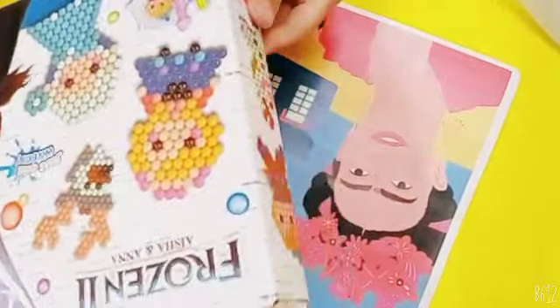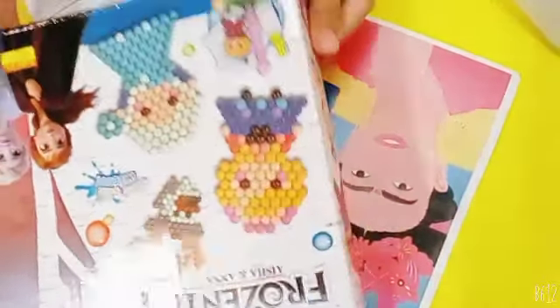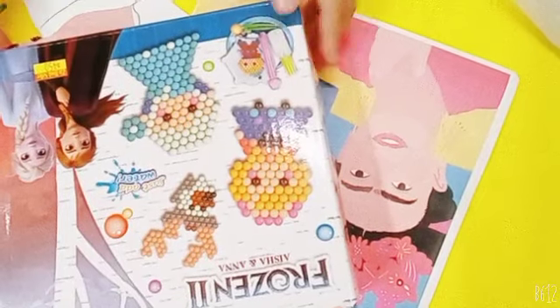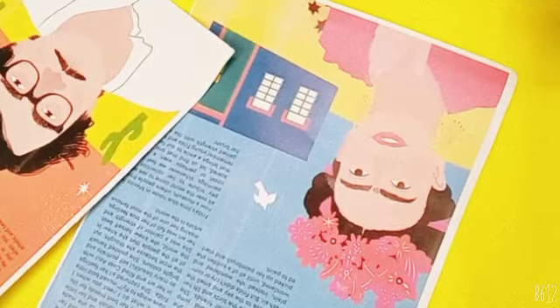Then I have this set for magic beads. If you want to see me open this and play with it, you'll have to go to another video — I will put the link down below.